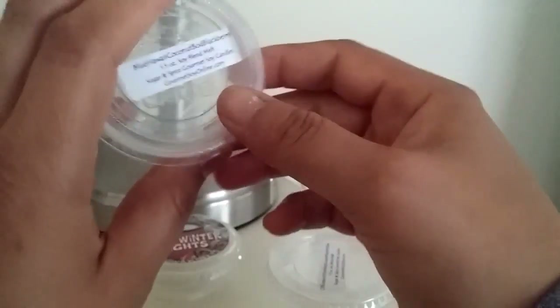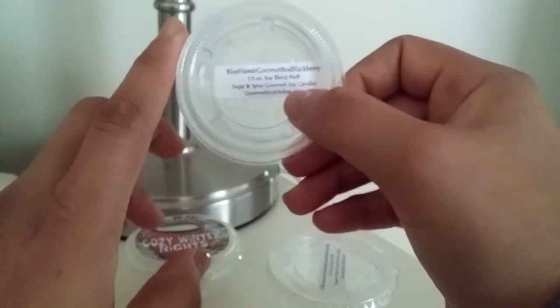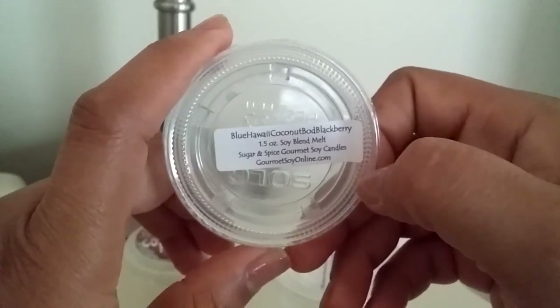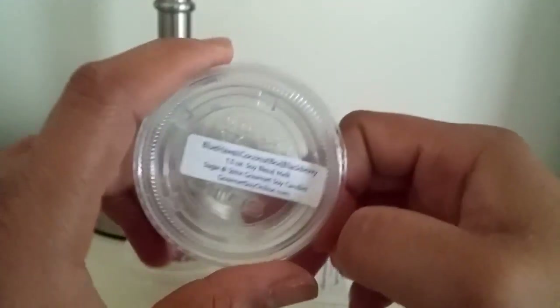It wasn't as strong and in your face, but it still had that warmth and that nice coconut scent. This was a good one — I actually really did like this one. If I had to do it again, I'd probably add some type of creamy note, like ice cream or marshmallow cream. I think it would be perfect if it had a creamy note to it.